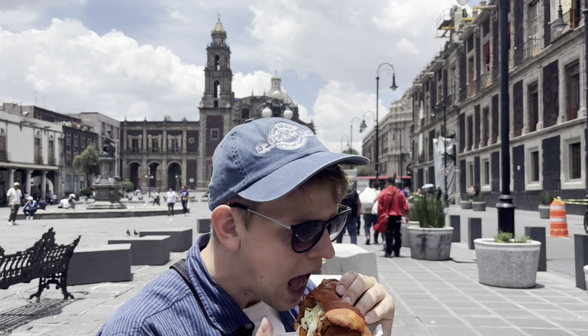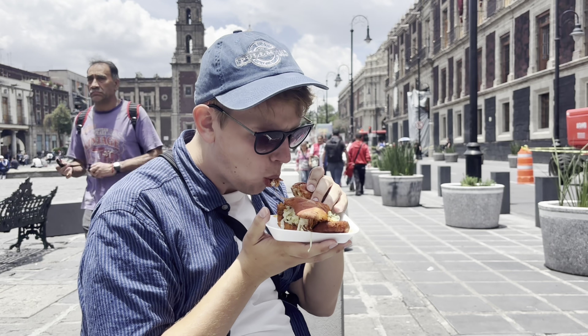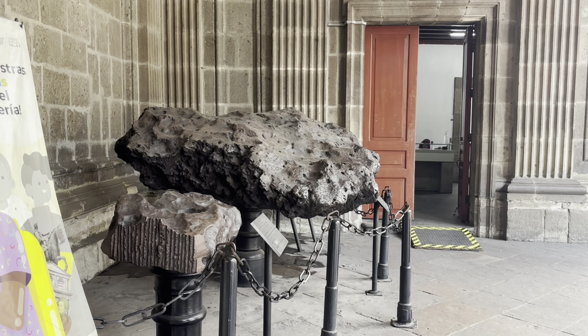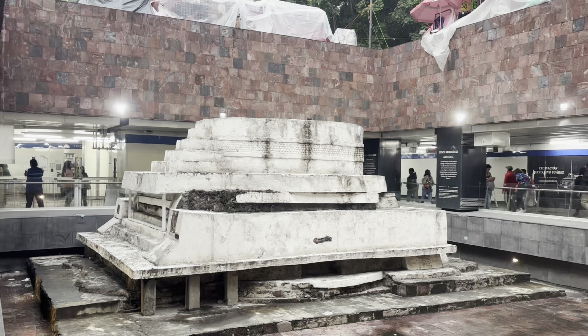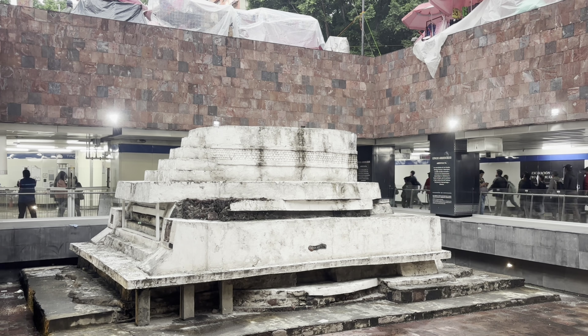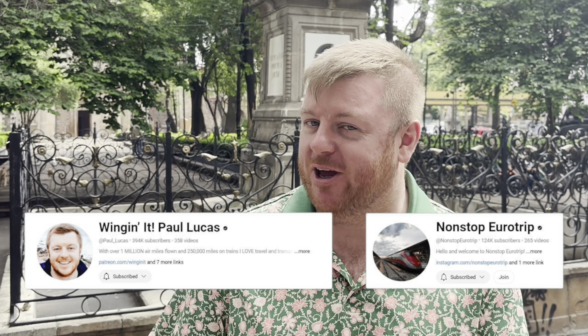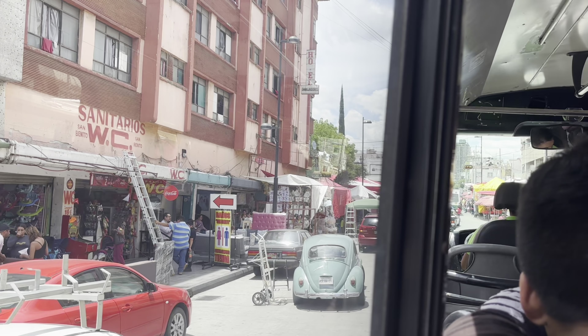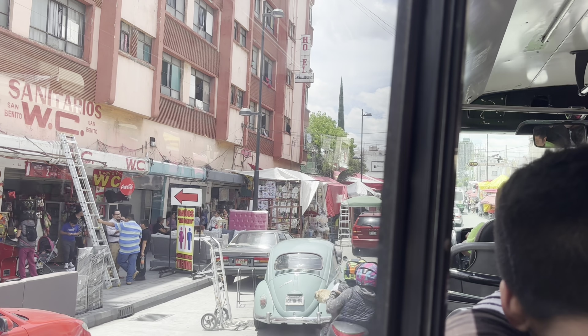There's so much to appreciate. Delicious food wherever you go, reminders of the city's rich history everywhere. Really, there are just Aztec ruins on display in the middle of the street and in subway stations. And of course, any trip is special when you're accompanied by some of the greatest travel YouTubers around, but something about this city just captivated me.